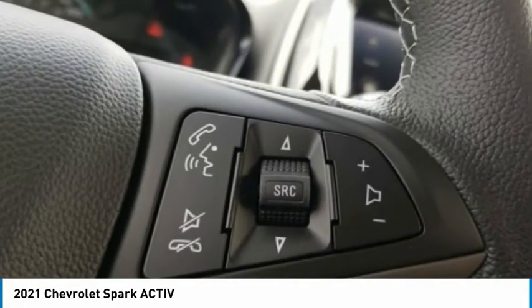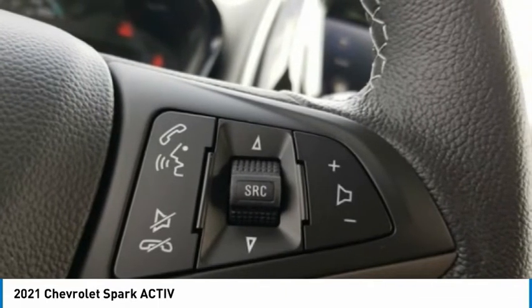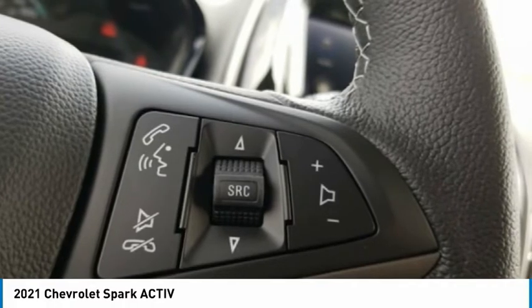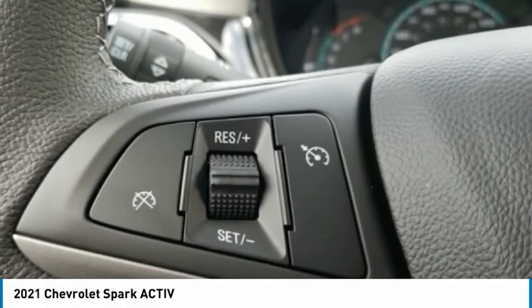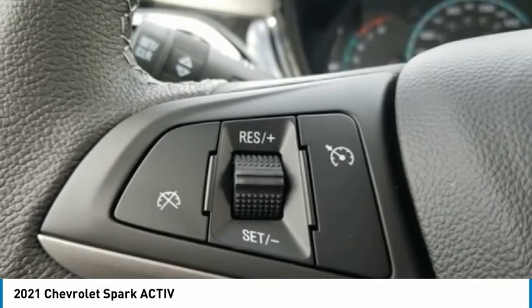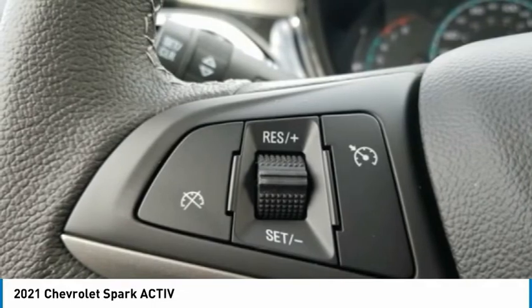Rails Only, Security System, Sirius XM Radio, Speed Control, Split Folding Rear Seat, Spoiler, Steering Wheel Mounted Audio Controls, Tachometer, Tilt Steering Wheel, Touring Suspension, Traction Control, Trip Computer, Variably Intermittent Wipers.